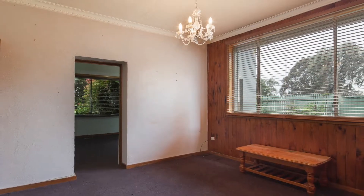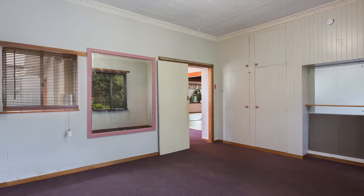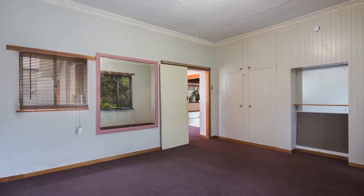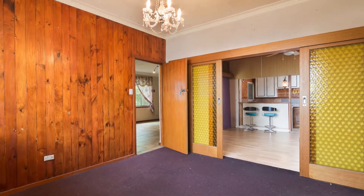Leading you directly into the large entry, this space could be easily utilised as a study if room was an issue. But with four generous bedrooms, plus a study, this home already has loads of space.